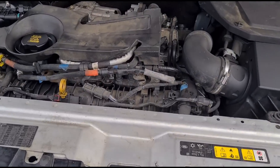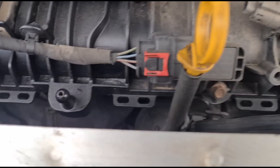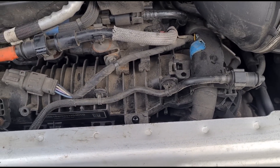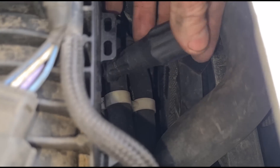So the first thing I'm going to do is remove the glow plugs. They're quite hidden — they're underneath the inlet manifold there. I'm just going to try and get my hand down and get them out. Just in the process of getting these out now.